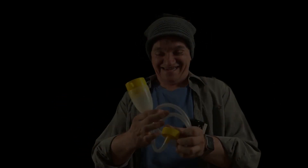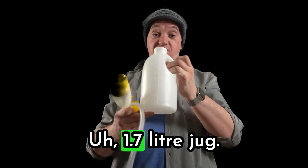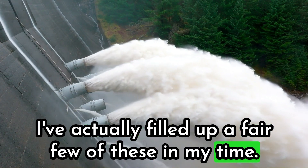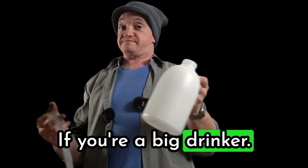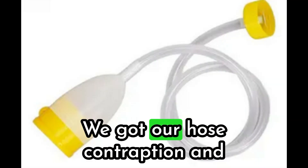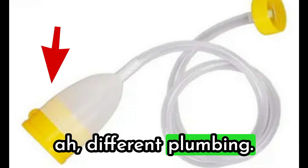So we've got a 1.7 litre jug. I've actually filled up a fair few of these in my time. And you may need to replace this with something bigger if you're a big drinker. We've got our hose contraption and I'm assuming you can get different ends for different plumbing.